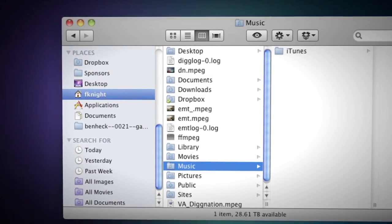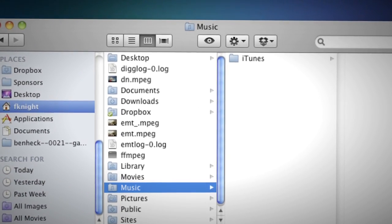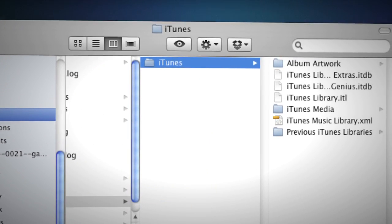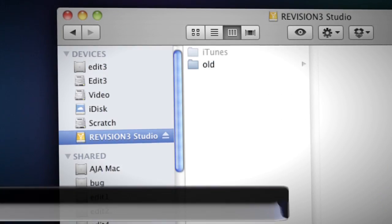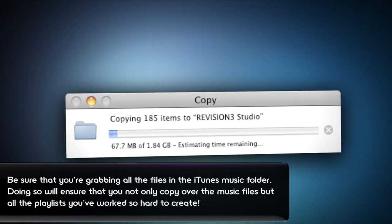Locate your external hard drive, then open a desktop window and navigate to your iTunes library in your music folder. Once you've found the folder, just drag it to your external hard drive folder and it'll start making a one-for-one copy. If you have a really huge library, this might take some time.